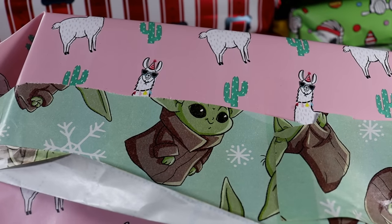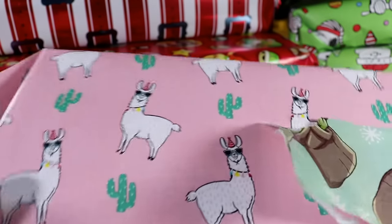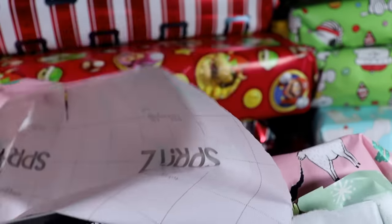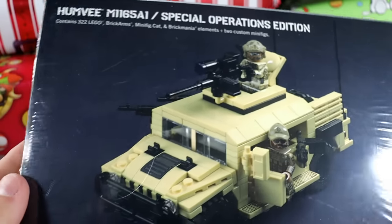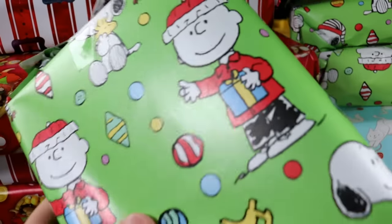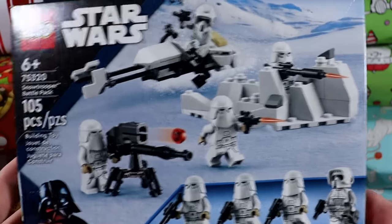This wrapping job was not very good — that was me. Some of the wrapping was done by Zelda, some was done by me. Huge shout out to my fiancée Zelda, the living legend. And we have ourselves a Lego Humvee from Brick Mania. The Snoopy wrapping paper is always fitting for Christmas.